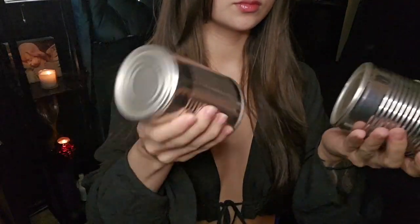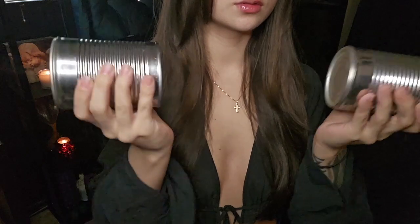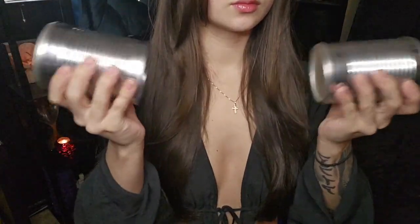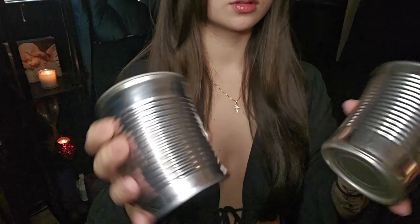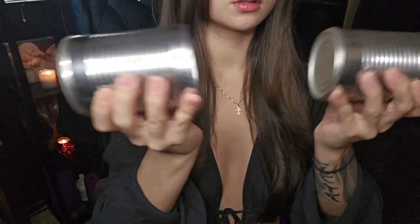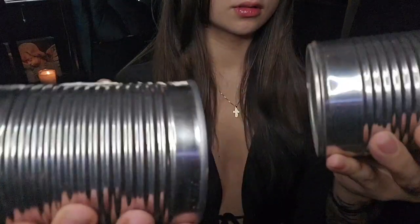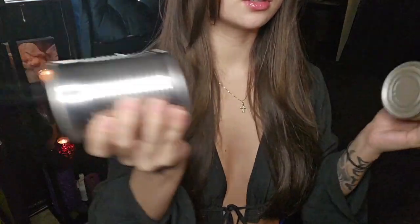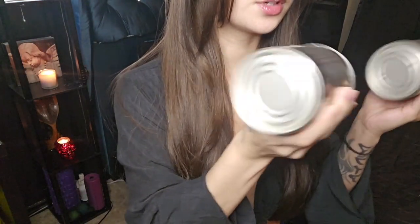Welcome back everybody. I'm gonna be doing some liquid triggers today, so if you want to see, just keep watching. I'm gonna start with the heavier items, so to speak — these are completely full. I kept them full because I think the sound sounds a little bit different that way.